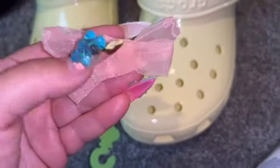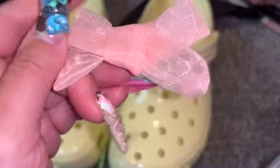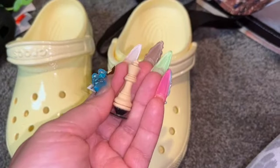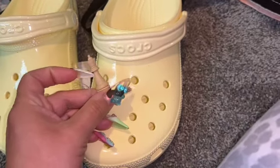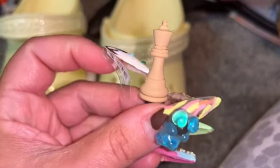Crocs has a bunch of Jibbitz that are like bows and I'm living for them. This is like a little tulle ballerina bow — I thought this was so cute. I definitely have to look at my Crocs and see where this would go, but I had to have it. And then this one is a chest piece — so adorable. I'm debating on whether I want to put it on these or on another pair, but it's a very neutral color.